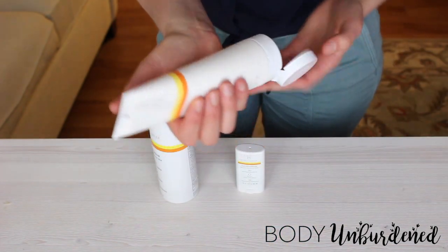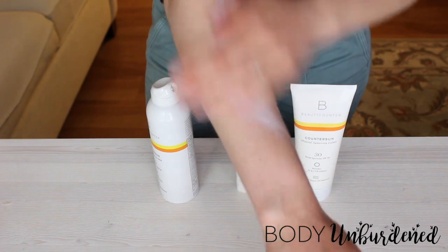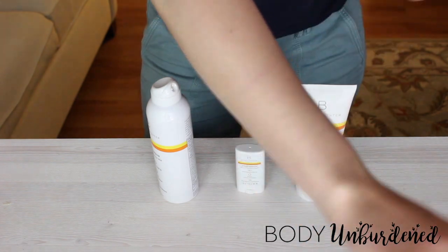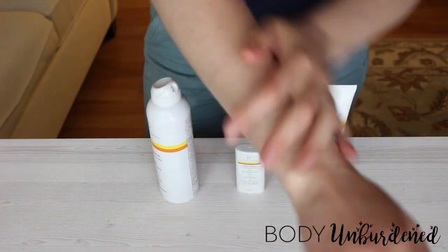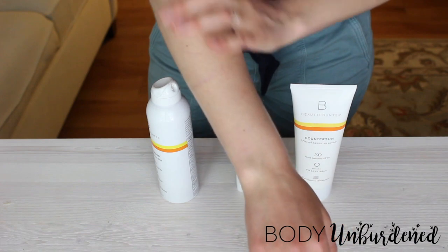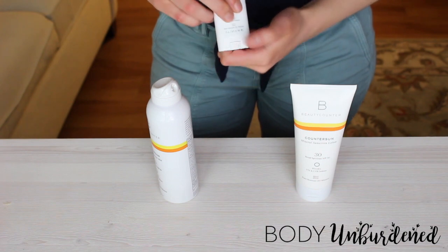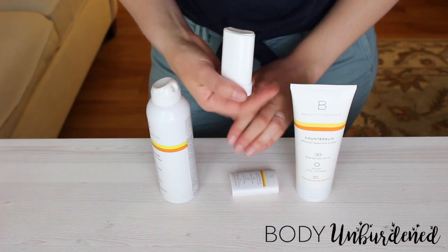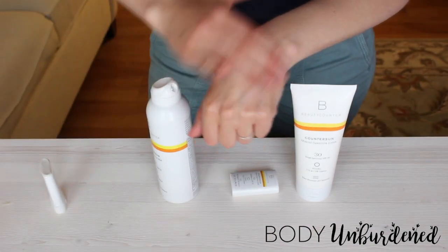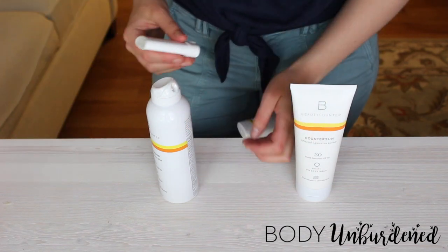There's also a lotion option — honestly the same product, just in a mist versus a lotion format. Let's take a look. Rubs in super easily, leaves your skin feeling nice and dewy and moisturized without feeling sticky or like you've applied a ton of product. They also have a really convenient little stick, great for keeping in your purse or car. Again, non-nano zinc oxide, and it's completely clear.